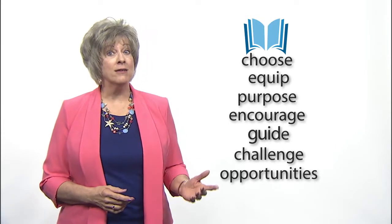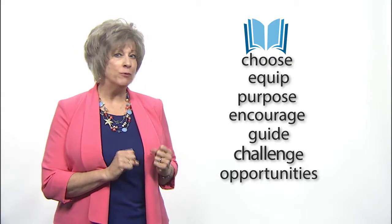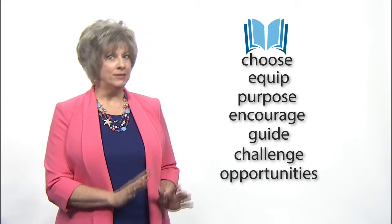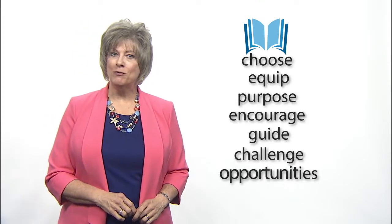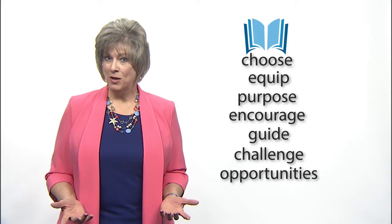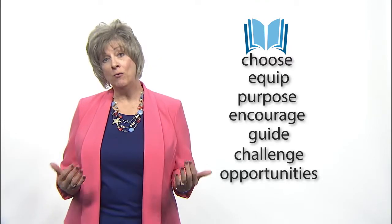You guide the discussion with good questions to build his comprehension, and you challenge him to read silently on his own, but stay nearby to answer questions. You provide other opportunities for him to read a variety of genres. We are intentional every step of the way so that he can learn to read well.